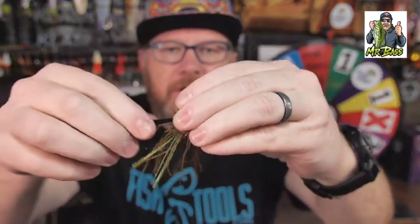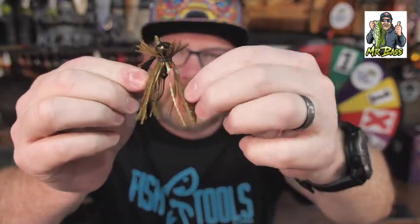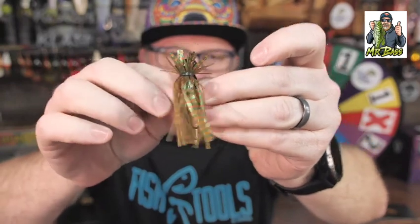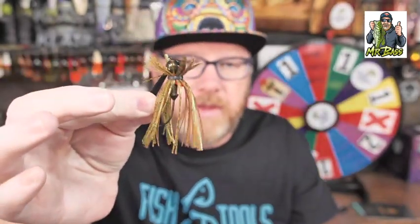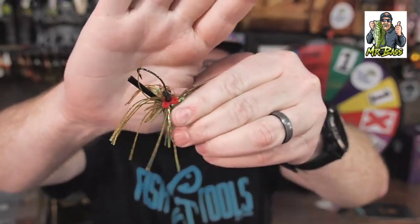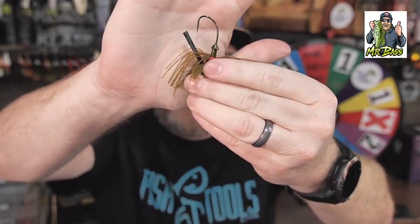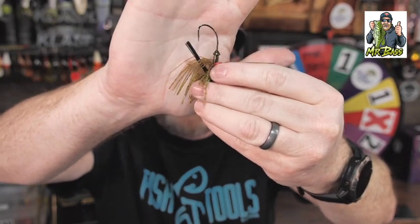They have nice weed guards. Their skirt material is silicone — it's great, I've never had any problem with it. They're not hand-tied; they have a rubber band around them, and I've never had a problem with that either. A couple of things I really like: it comes with a rattle band so you can put two rattles on your jig. I fish murky water quite a bit and like to have rattles on my jigs. The bait keeper holds your soft plastic on really well, and the hook has what they call an O'Shaughnessy bend — you'll get it in the roof of the mouth every single time.